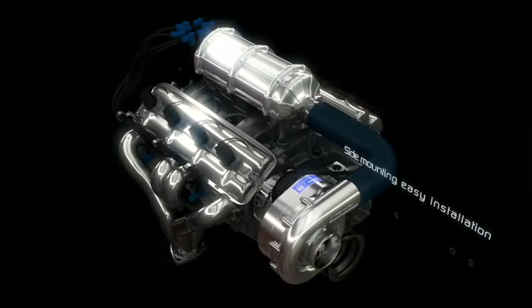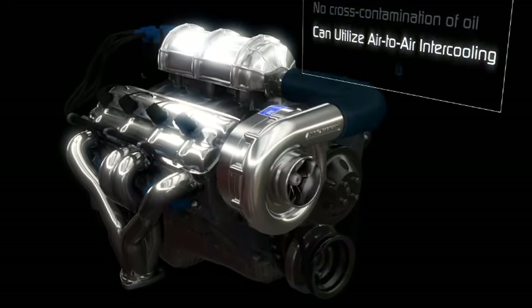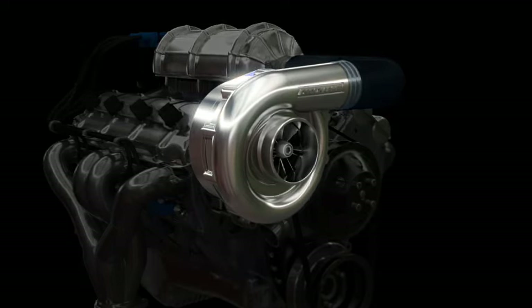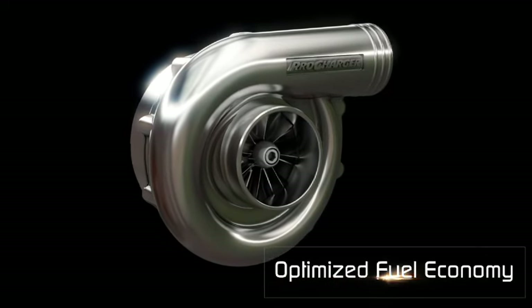Self-contained oiling and dismounting location, together with high efficiency centrifugal compression, combine to produce the coolest operating and charge air temperatures. This high efficiency design also results in optimized fuel economy.